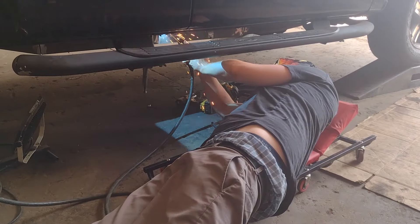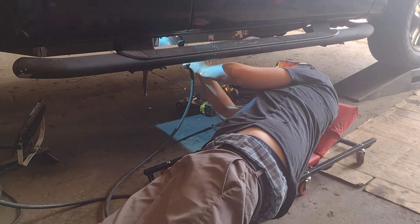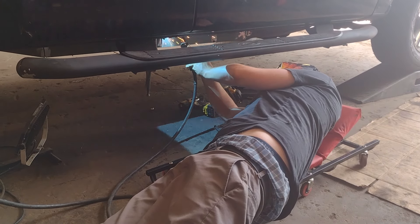Hi everybody, this is my 2007 Ford F-150 that I just picked up. Today we're going to go ahead and get the bed off it to inspect the frame damage it had, because I only paid $1,200 for it.